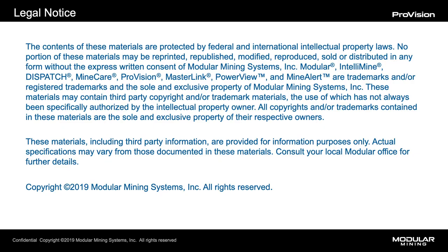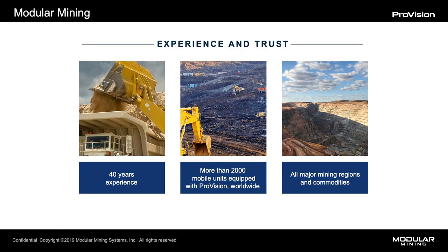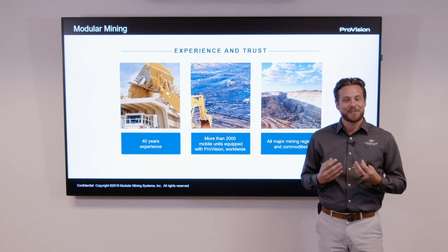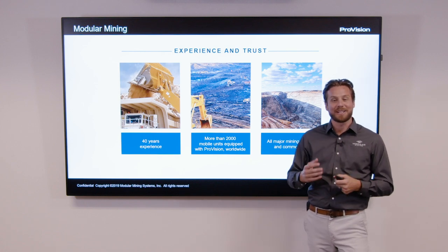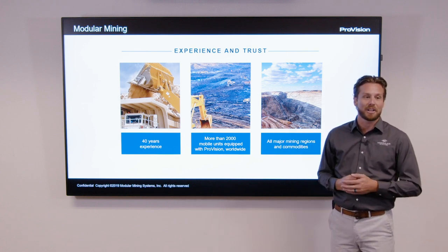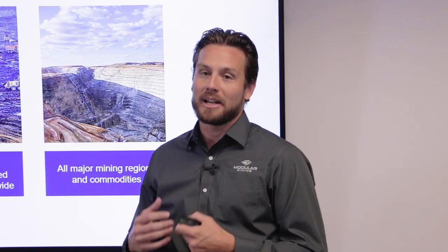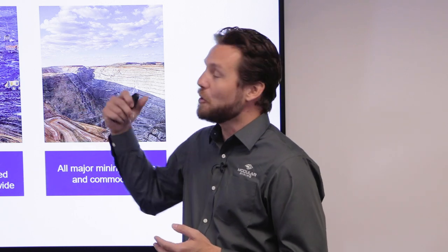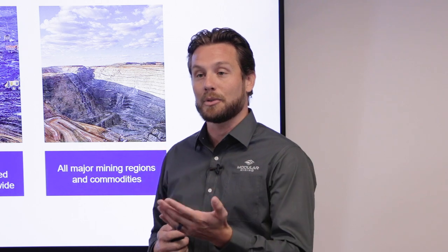Just a quick legal notice: everything in the presentation is copyrighted, so please do not share this without the permission of Modular Mining. A little bit of background on Modular Mining ourselves — we're happy to be turning 40 this year in 2019. We launched a new website earlier this year, so please feel free to check it out. We are turning 40 in 2019, which is an exciting achievement as a technology company in the mining industry. From a ProVision standpoint, we're operating in every mining environment around the world and have been doing that for over 20 years.